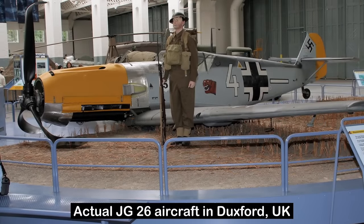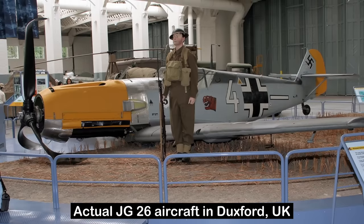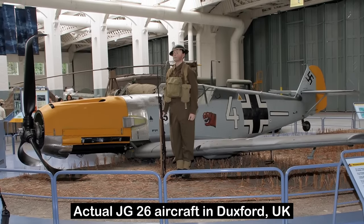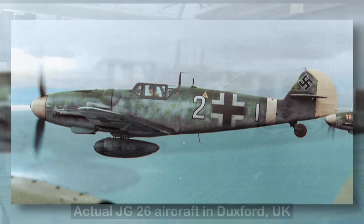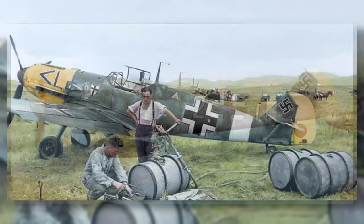Some of the first German planes to have recorded use of these yellow markings are Jagdgeschwader 26 and 54, those being fighter wings within the Luftwaffe. The yellow paint was mainly applied to the tail plane and wingtips, as well as the top and trailing edge of the tail rudder.